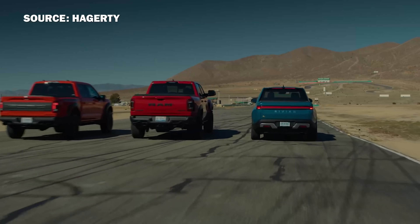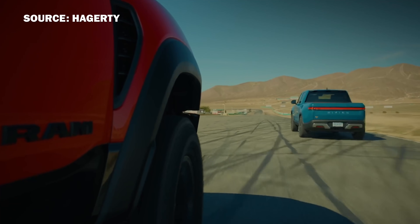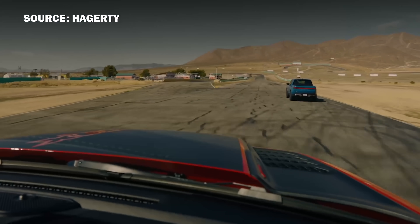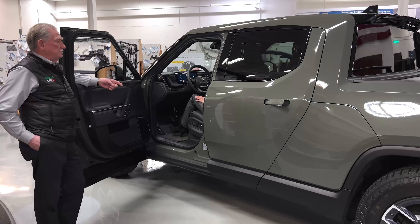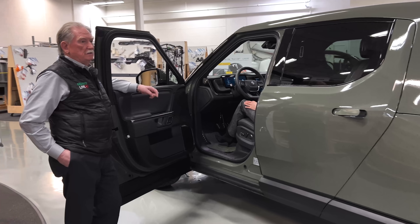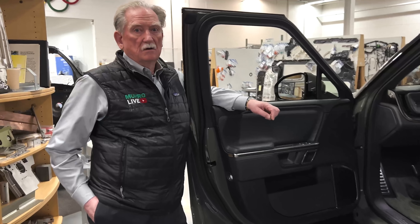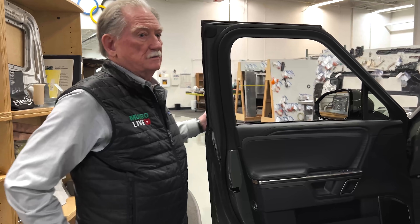There's a YouTube video we'll put a link to that shows this thing beating a Hellcat and a Raptor, and then beating the Raptor while pulling a Silverado on a trailer. I cannot believe all the great things in here.